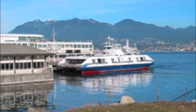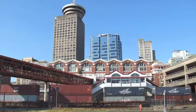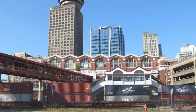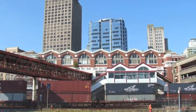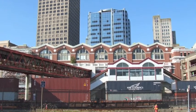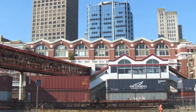A sea bus docks in Vancouver after crossing the inner harbour from North Vancouver. The overhead passenger corridor connects the sea bus terminal to the CPR station, the home depot for West Coast Express — a daily commuter train serving towns in the Fraser Valley — and the Sky Train, a rapid transport system that serves the metropolis of Vancouver.